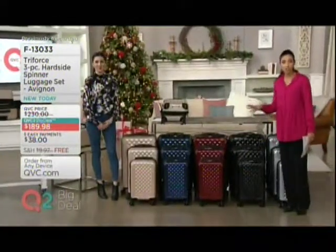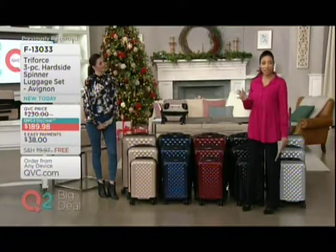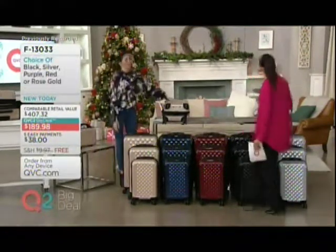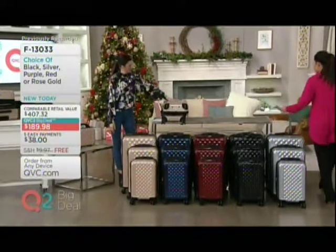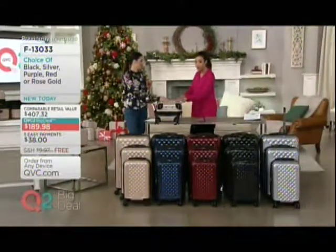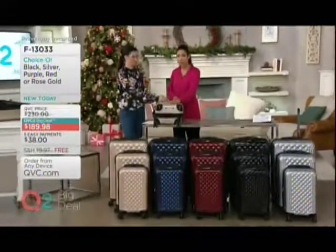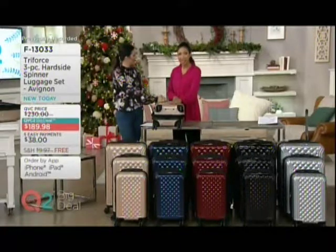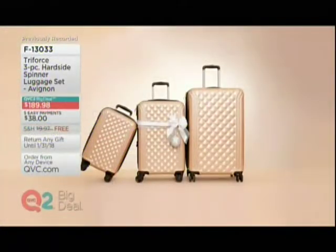So three pieces, under $200. If you want to take advantage of that easy pay, that breaks it down to $38 a month. Great gift idea for the traveler on your holiday gift list. This is great for a student, family, friends — for anyone you want to travel in style. Erin Elmore, good to have you as always. Nice to see you. And don't forget about that beauty case accessory.